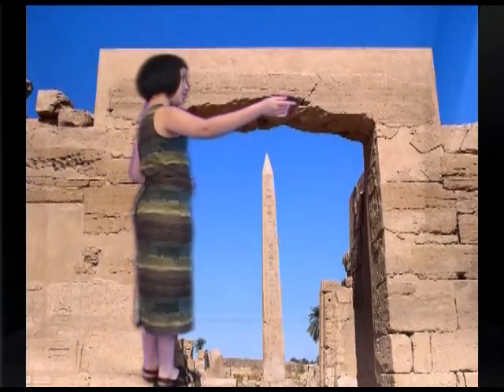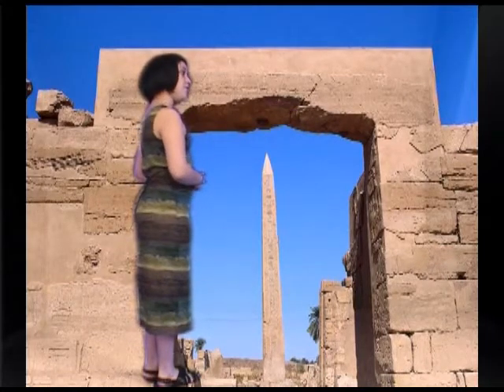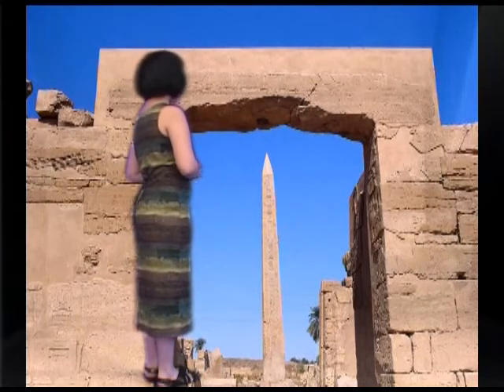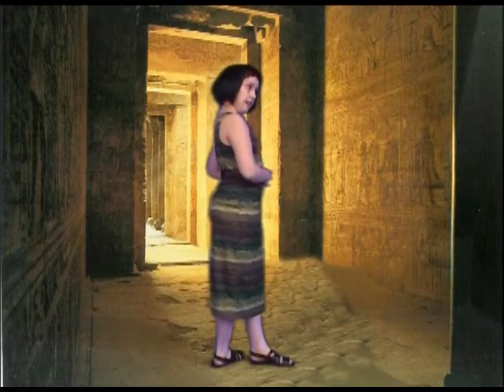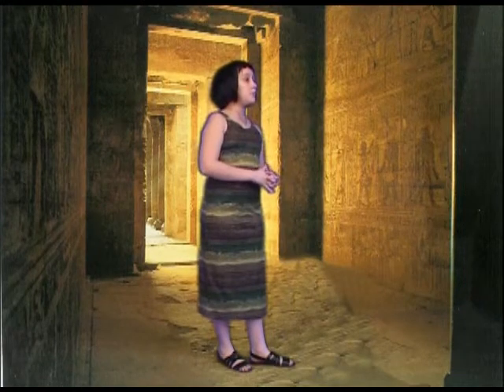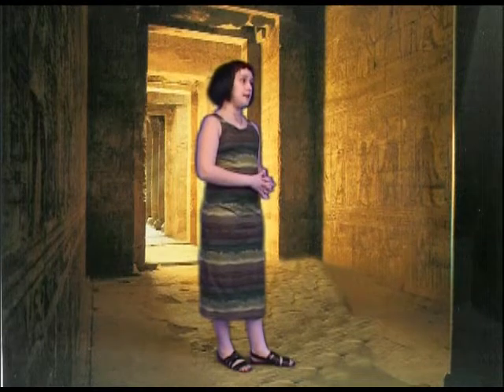To your right is the Court of Cachette. If you continue, you will pass four pylons and arrive at the Avenue of Sphinxes. Ahead of us are three more pylons and the courtyard of the Middle Kingdom. Now here's the Hall of Feasts. On the other side of these walls is the sacred lake. Other temples in Karnak include the Temple of Khonsu, the Temple of Opet, the Temple of Ptah, and the Eastern Temple. Across the Nile are mortuary temples and a valley where the kings are buried.